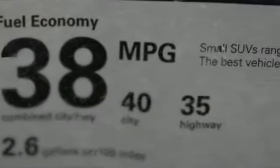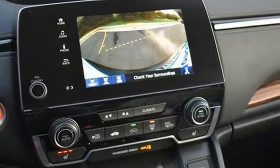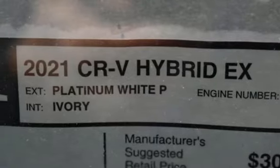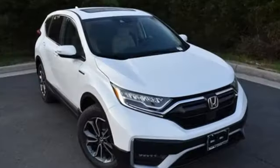Remote engine start, AM-FM satellite radio, power sliding and tilting sunroof, doors and push-button start proximity key, and continuously variable automatic transmission.